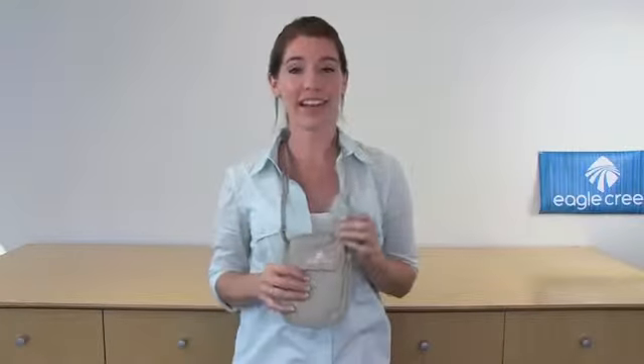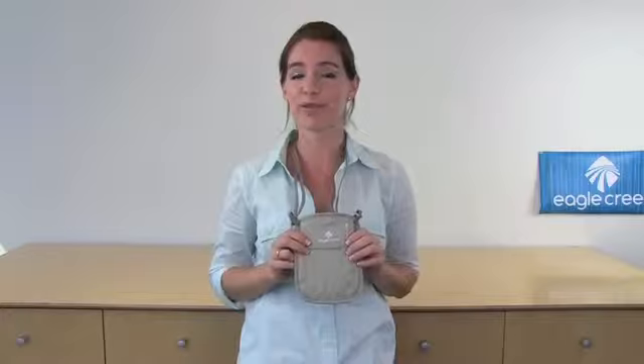Hi, I'm Jessica and this is Eagle Creek's RFID Neck Wallet. This Neck Wallet comes with RFID blocking technology in order to help you keep your personal information safe.